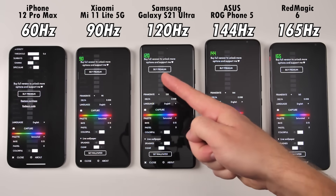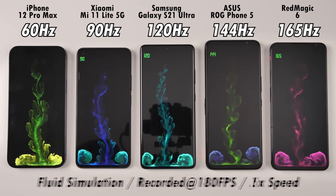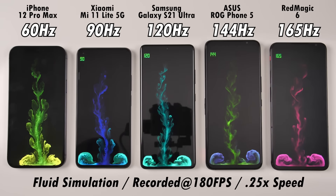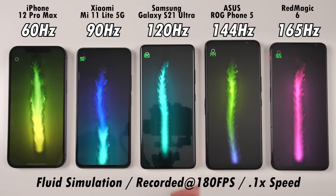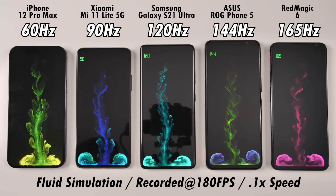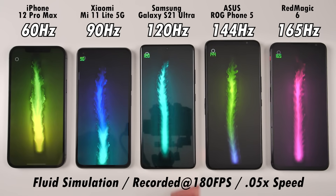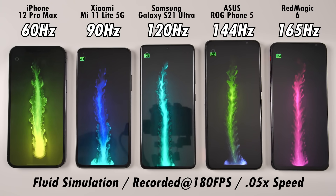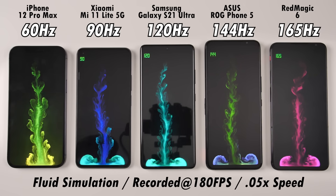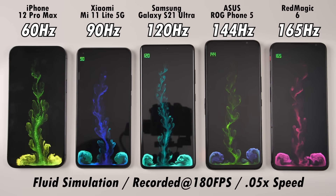Now moving on to fluid simulation — you can pick this up on the App Store or Google Play Store. All phones were set to their maximum available refresh rates. Just swiping a finger down, you can definitely see the ripples on the side of the color flame to be a lot more smooth as we go toward the right-hand side. The iPhone takes quite a while for those ripples to actually form, whereas it's a lot smoother and quicker on the higher refresh rate phones, with the Red Magic 6 being the best but arguably on par with the ROG Phone 5 and S21 Ultra. At 0.05x speed, it clearly shows how many more frames you get going toward the right-hand side.